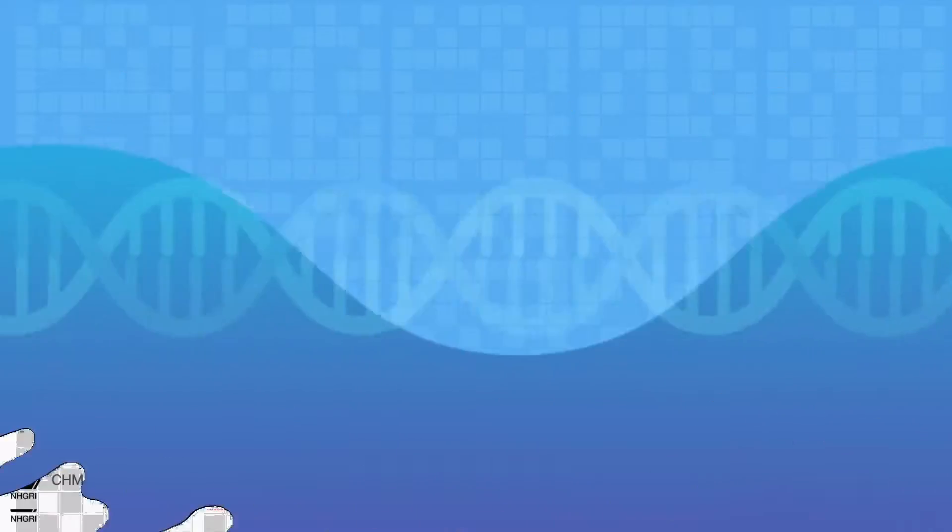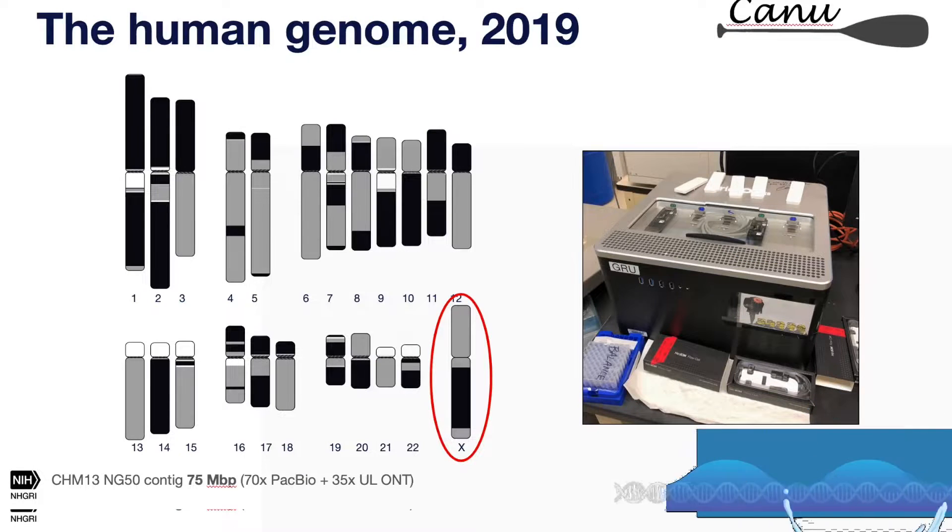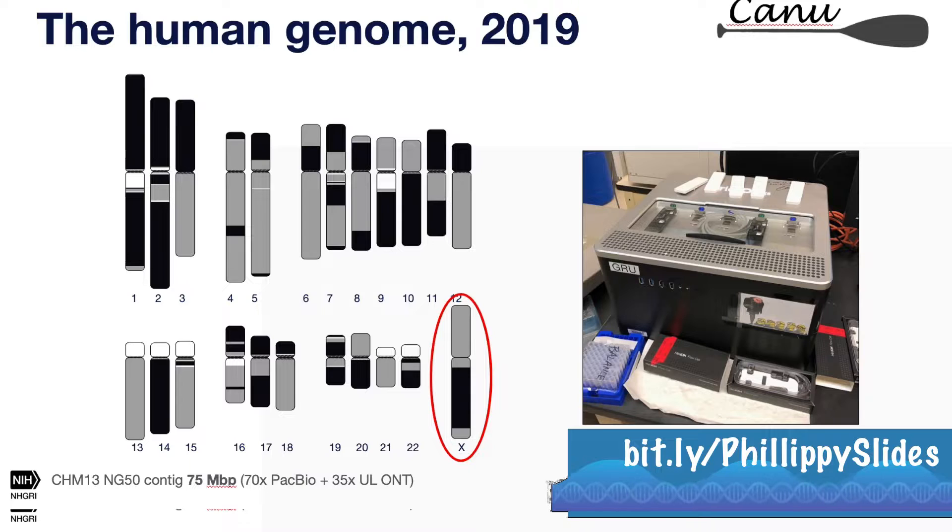Resolving the X chromosome was mostly a matter of expertise. Karen Miga is a satellite expert and quite familiar with the X chromosome, so we had local expertise telling us what the expectation is in these regions. There are a number of other chromosomes that came out of the de novo assembler in good shape with only one or two gaps — we'll take those next.